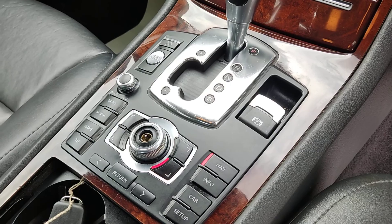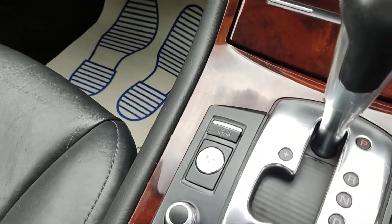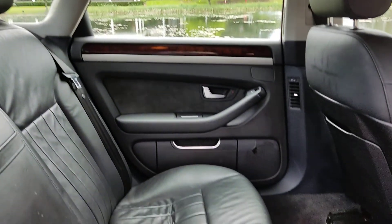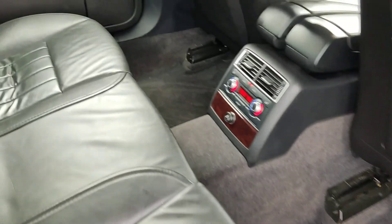Fully automatic gearbox, sat nav, car information, all the setup, keyless entry, start and stop button. Just an immaculate car inside and out. Nice and clean rear seats with middle armrest and cup holder.